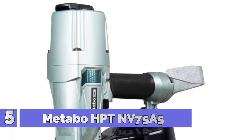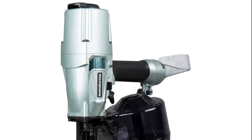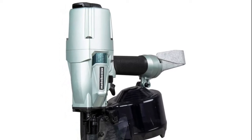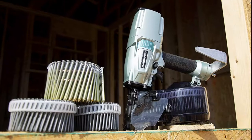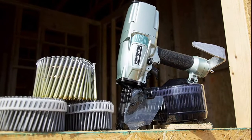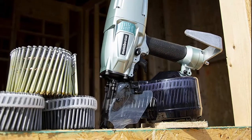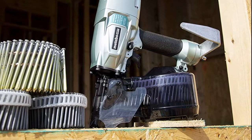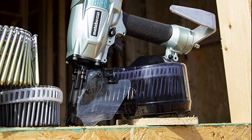Number 5: Metabo HPT NV75A5. The NV75A5 Siding Framing Coil Nailer bridges the gap between framing and siding on the jobsite. It has the power to frame and the precision and convenient features needed for siding work. The capability to drive up to 3x0.131 fasteners and adjustable depth of drive make it the perfect tool for sheathing applications.